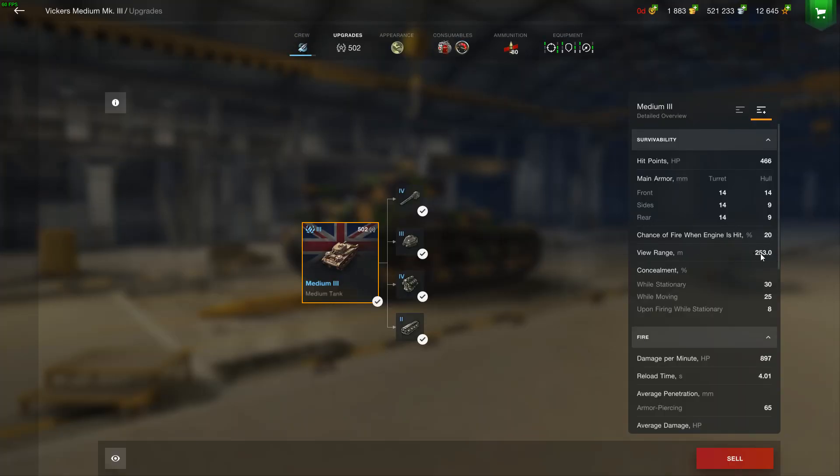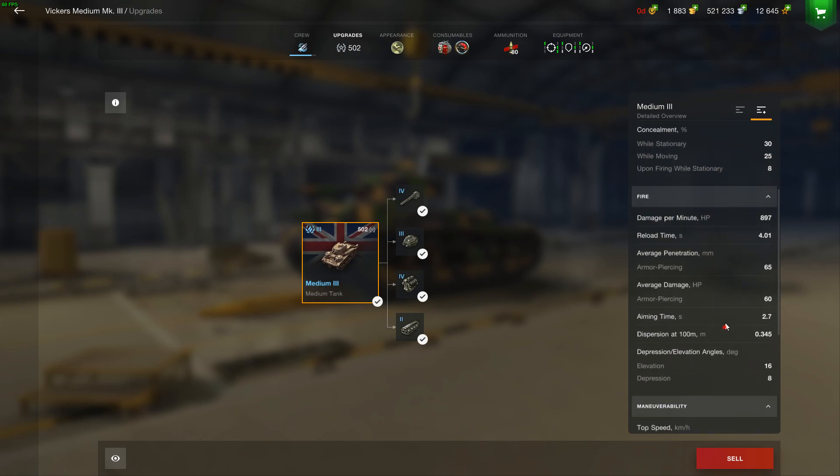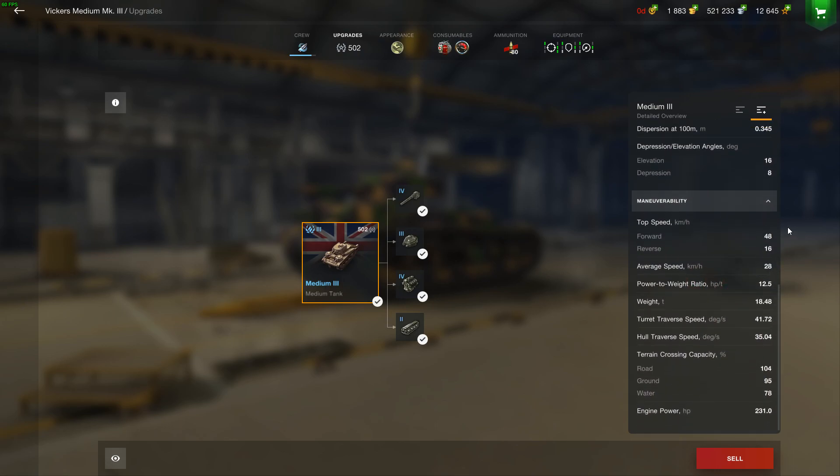I never really played much of the Medium 3 after I got the Matilda. In fact, I got rid of it as soon as I could, because it just wasn't particularly good. And if it was still in the tech tree and I was doing this review, I would definitely not be recommending it.